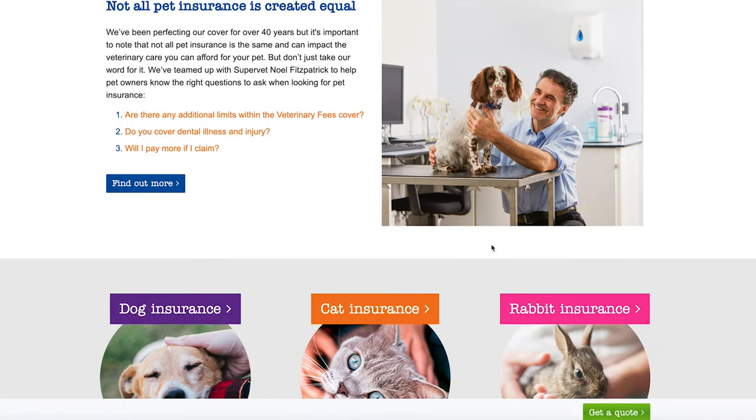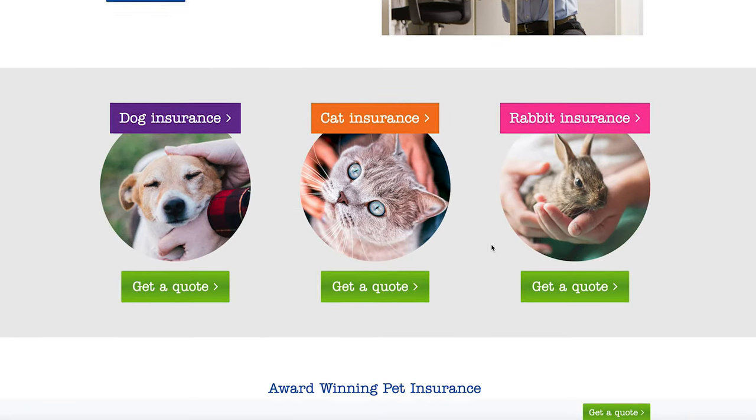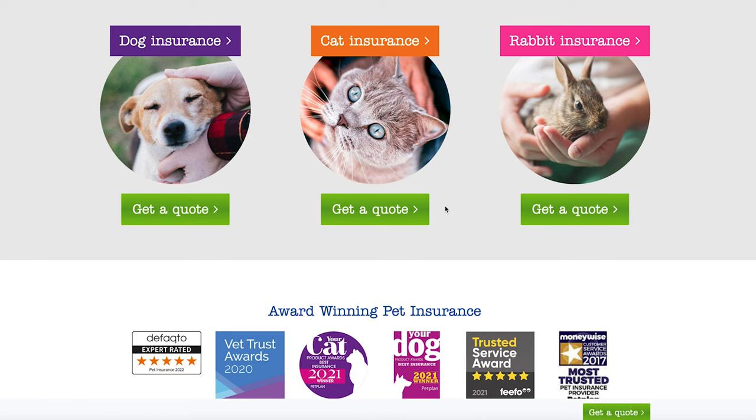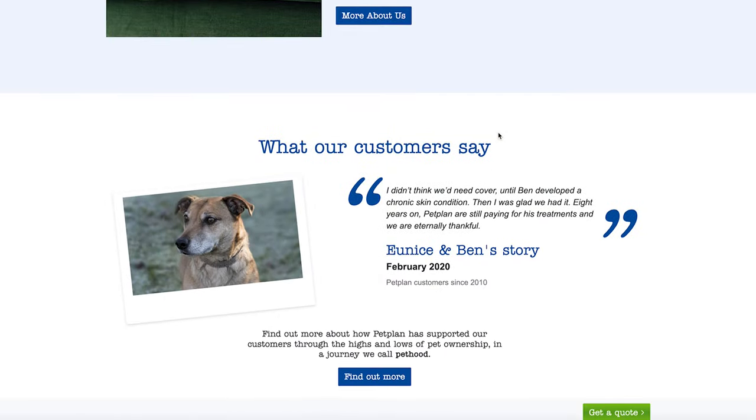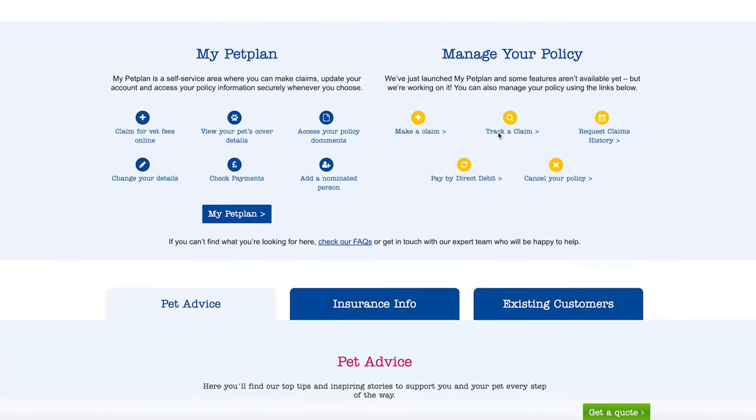One program I wanted to recommend is PetPlan. PetPlan is basically a leading insurance company that provides a number of plans to help those looking to insure their pets. Reviewing this kind of service can open up an entire new cluster of content. PetPlan offers a $25 commission per lead and also has a 30-day cookie duration, so this could potentially be a really good opportunity.